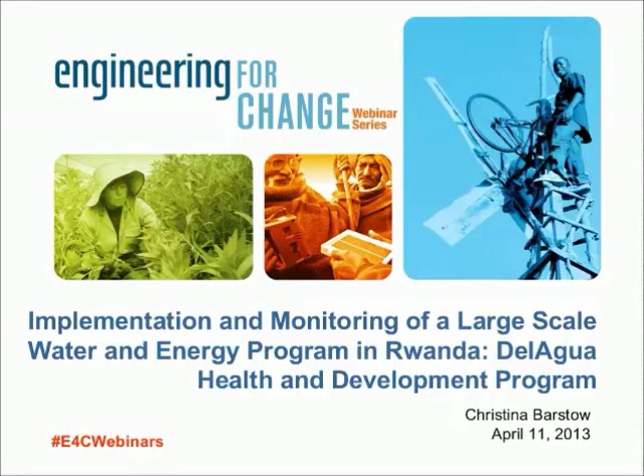Hello everyone, welcome and good morning, good afternoon, good evening, depending on where you're joining us from. Welcome to Engineering for Change, or E4C for short. Today we're very pleased to bring you the latest in E4C's 2013 webinar series. Today's webinar was developed in collaboration with the Del Agua Health and Development Program, and our guest presenter is Christina Barstow. My name is Scott Frank, and I'll be moderating today's webinar.